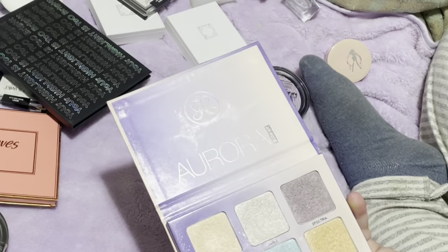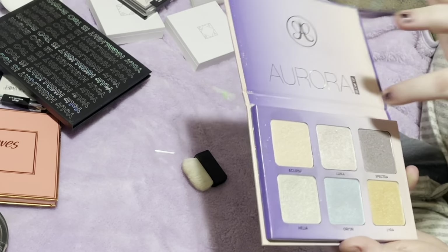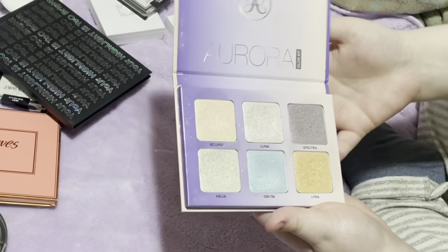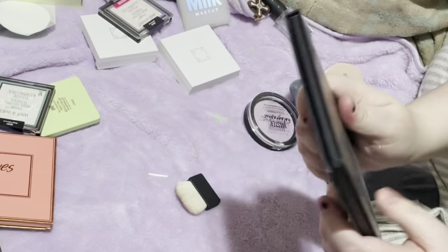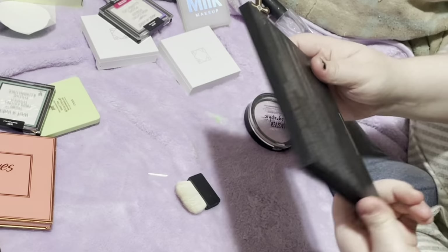I had both of the other ABH highlighters and they're not my favorite, to be honest — they're more subtle than what I usually use, other than the shade Luna. Luna is pretty intense, which I love, but I still keep it because it's cute and it was on sale when I got it, so it's not like I paid full price.